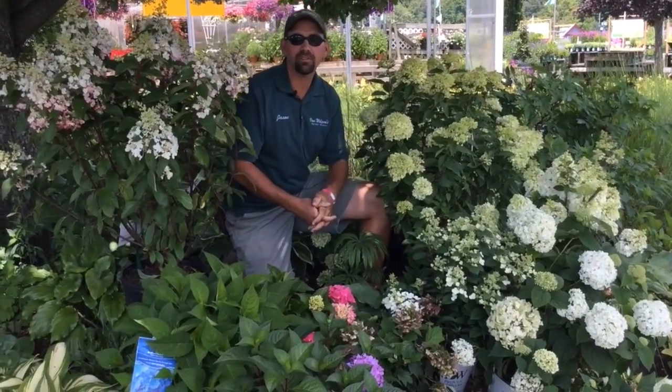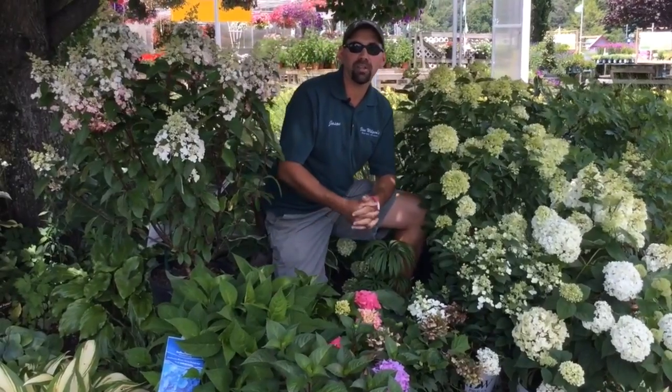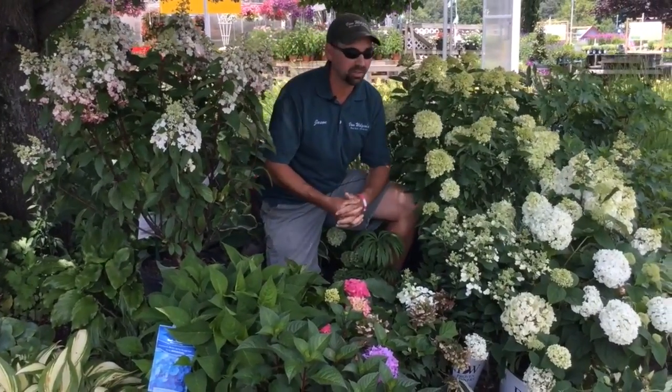Hello everyone, I'm Jason. I'm the nursery manager here at Van Wilgens Garden Center and I'm here to introduce to you our plant of the week series. Our first plant in the plant of the week series are hydrangeas. Hydrangeas this week will be 20% off.